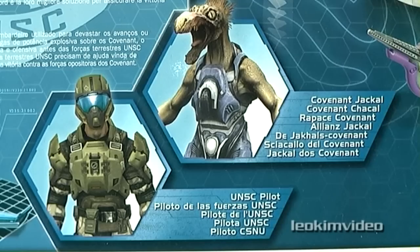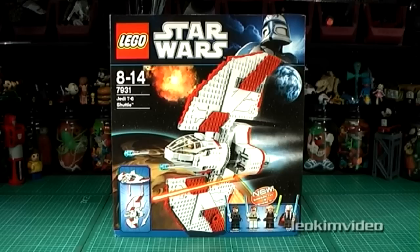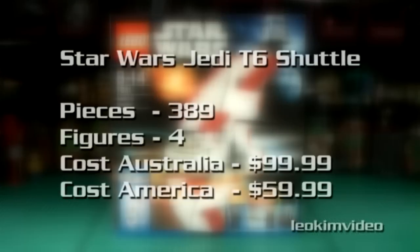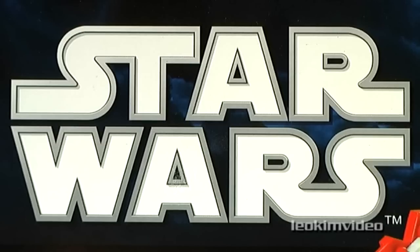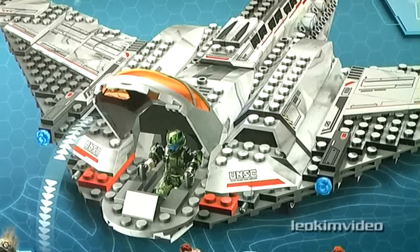The Mega Bloks Halo UNSC Shortsword has 471 pieces and retails for around $69.99 where I live — let's call that $70 — or $39.99 in the USA, let's call that $40. The Star Wars Jedi T-6 Shuttle has 389 pieces and retails for around $99.99 where I live — let's call that $100 — or $59.99 in the USA, basically $60. So the LEGO Star Wars set is $30 more expensive and has 82 fewer pieces than the Mega Bloks Halo set.